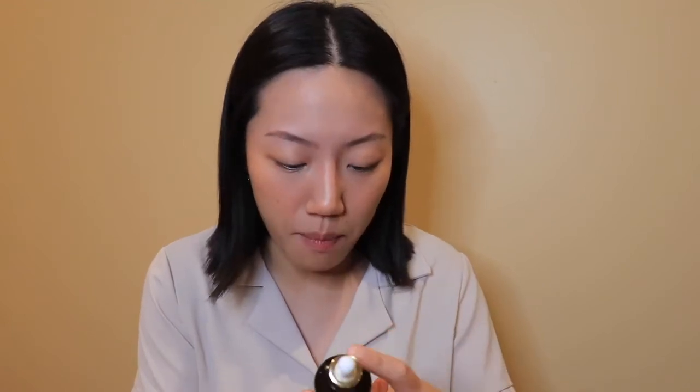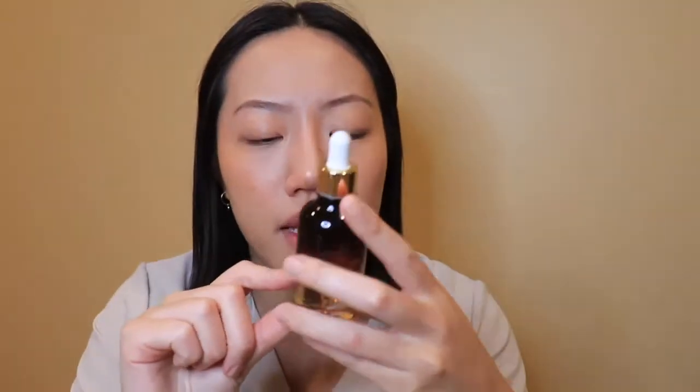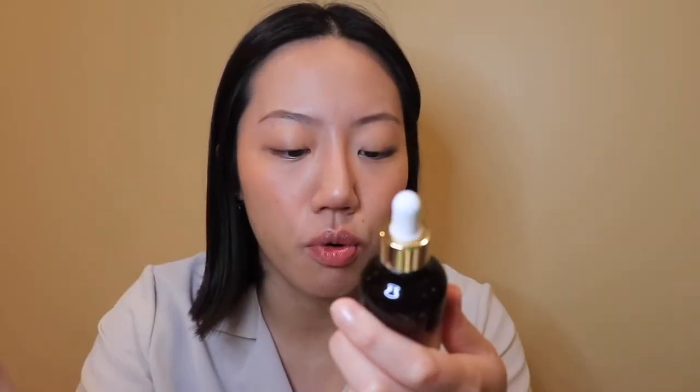Next I use the propolis extract vitamin C ampoule from Formula B. Things that work really well for my skin are propolis products — I love them. They really hydrate my skin without making it super oily. Before this I was using the COSRX propolis serum, which I love, but my mom found this one on sale and got it. I'm just trying to hydrate my skin and keep it from breaking out in a rash.